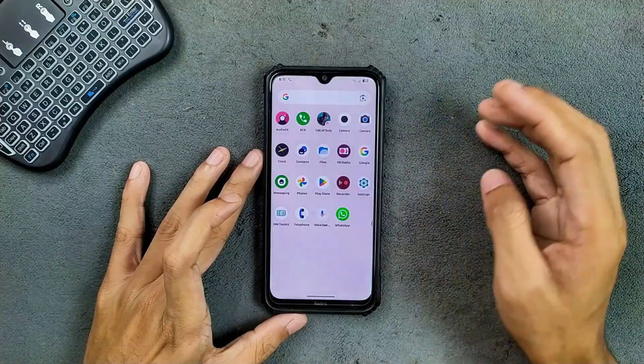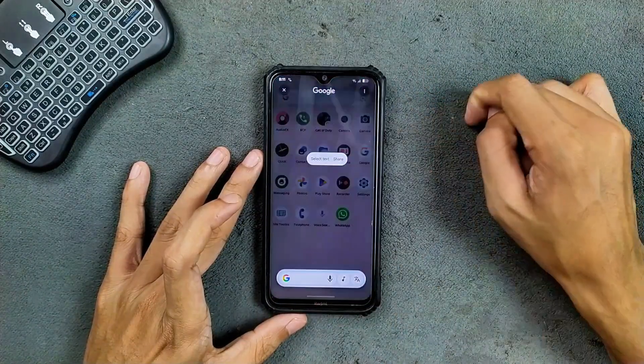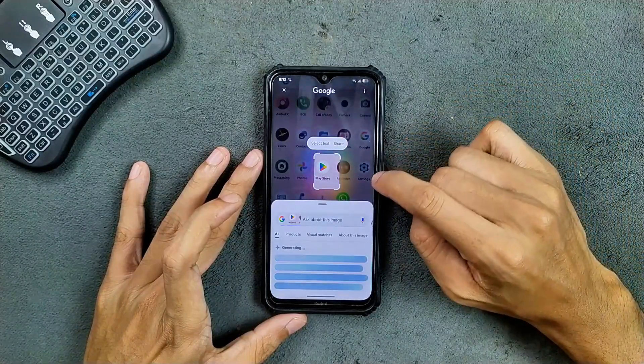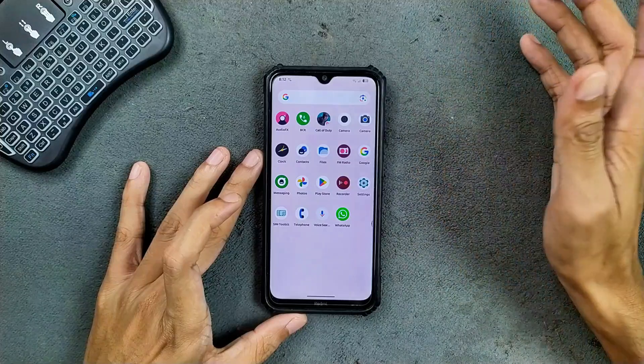As extra features, we do get Circle to Search, which is working well, and we also get FM radio, which is also working.